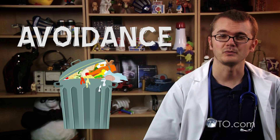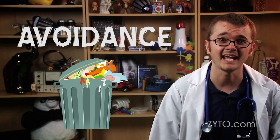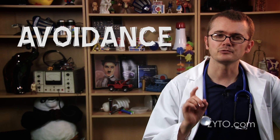First, avoidance. We need to be aware of the digital toxicity that's out there and how to avoid as much of this unhealthy sludge as we possibly can. Use some common sense, but remember some of this can be a little bit sneaky, so try the following.